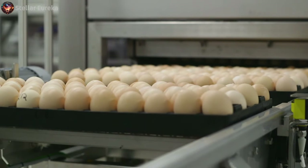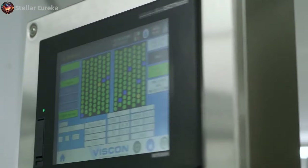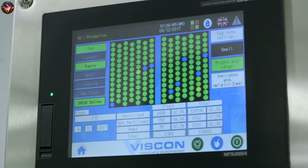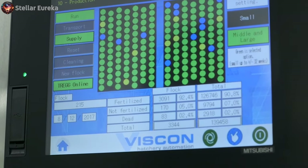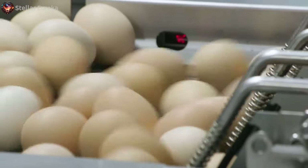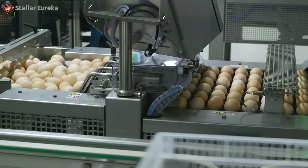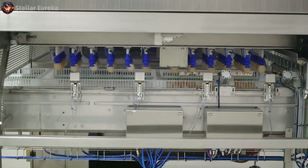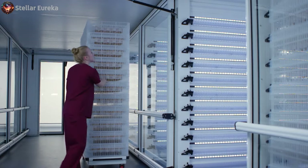As the 18th day approaches, the eggs are subjected to a process called candling, where they are illuminated to reveal the condition of the embryo inside. Only those eggs with a viable embryo are selected to continue on to the hatching phase. The selected eggs are transferred to a different set of incubators, where they will spend the next three days. Here, the conditions are adjusted to support the hatching process, as the chicks prepare to make their way into the world.